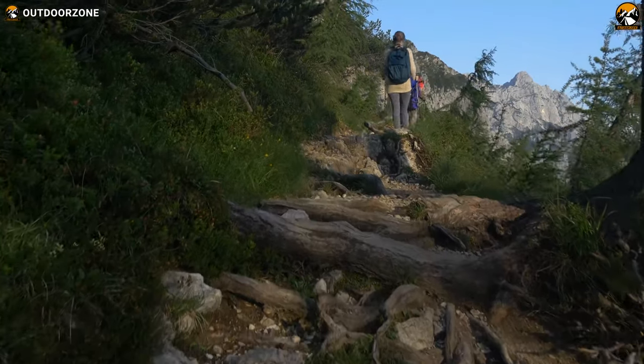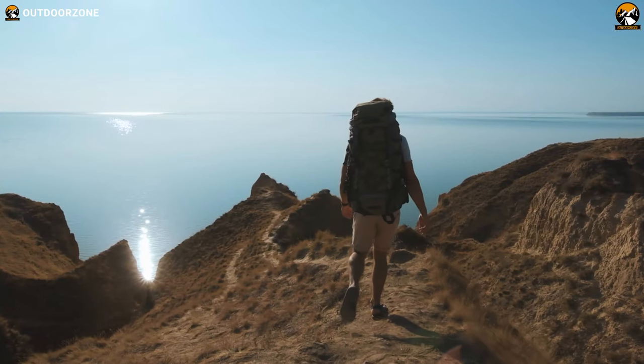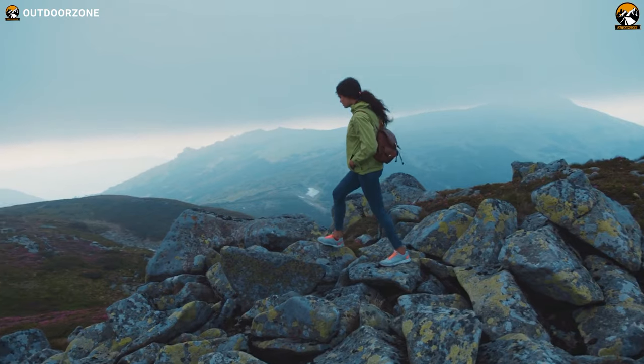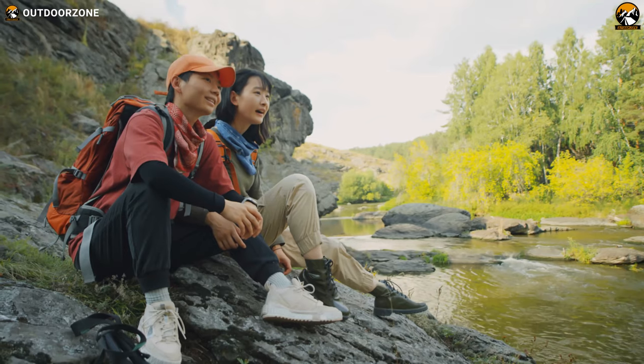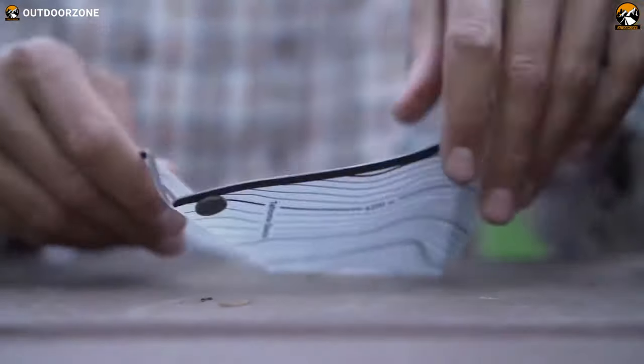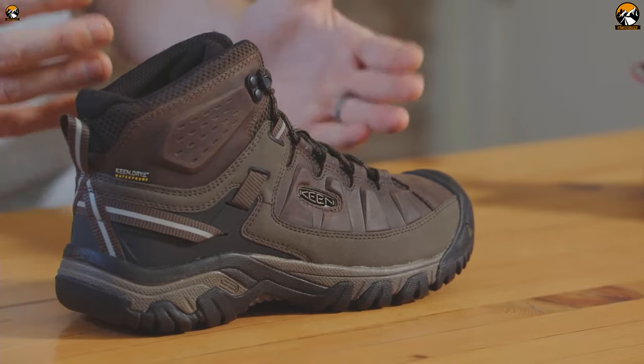As a beginner or an avid hiker, having the proper gear is essential for a safe and enjoyable experience on the trails. From a reliable communication device to proper hiking boots, packing the right essentials can make all the difference during hikes. In this video, we've compiled the 7 coolest hiking gear essentials available today.